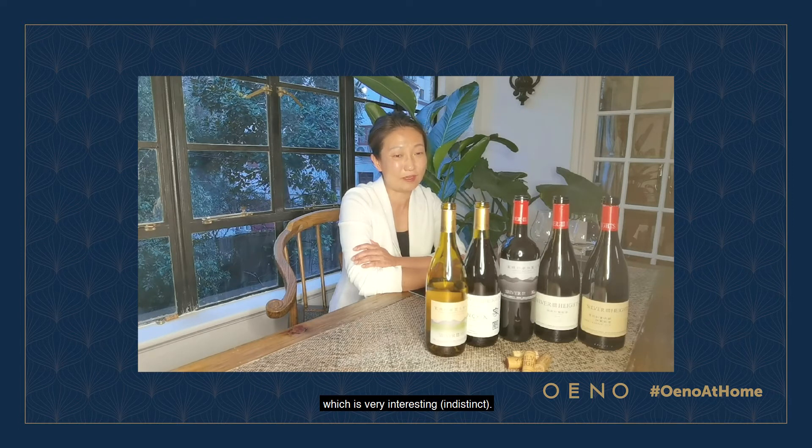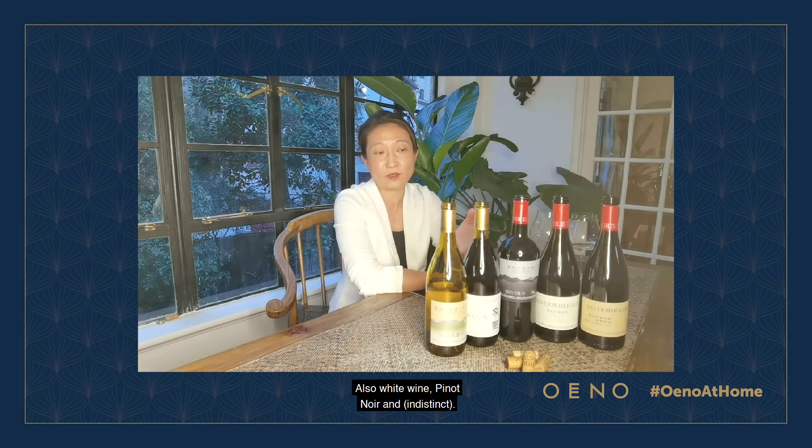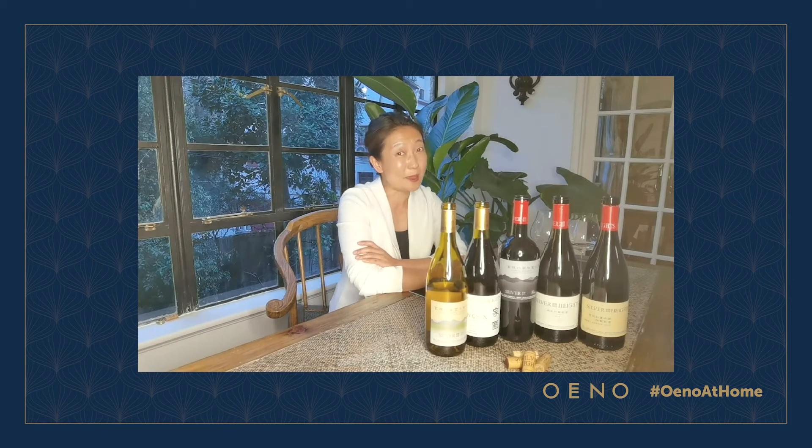Which is very interesting for making both white wine, Pinot Noir, and Cabernet Sauvignon on our estate.